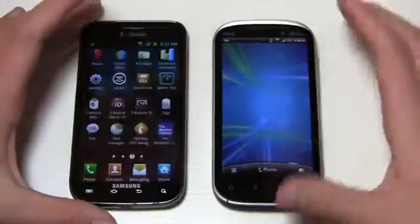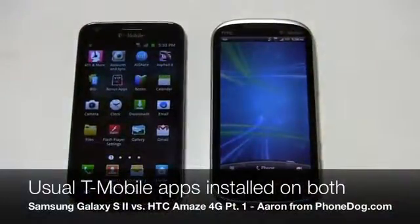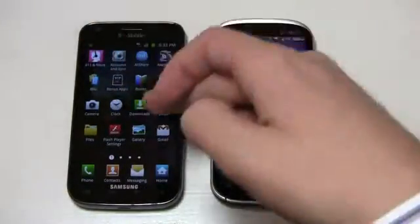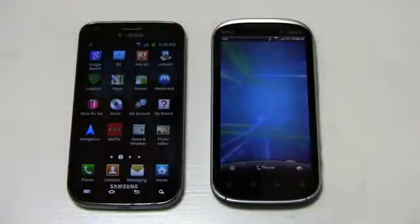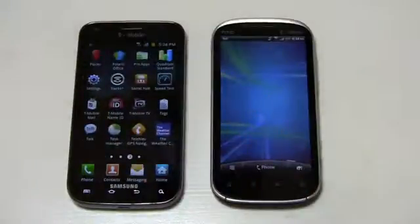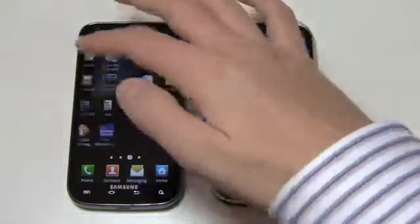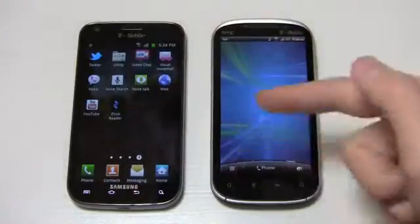Both are running Android 2.3 with their respective user interfaces. On the Galaxy S2 you get T-Mobile's All Share, Asphalt 6, bonus apps, the typical Google stuff, Lookout mobile security, Samsung's Media Hub, T-Mobile's More For Me, My Account, My Device, Netflix, Polaris Office Pro Apps, Social Hub, T-Mobile Mall, T-Mobile Name ID, T-Mobile TV — a lot of T-Mobile pre-installed applications — plus Quick Video Chat, Visual Voicemail, and Zinio Reader.